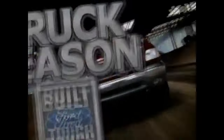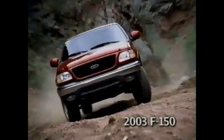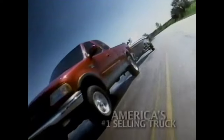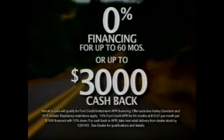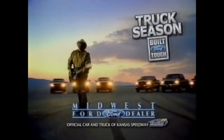Look again. It's Ford truck season with the best deals on America's best-selling F-150. This truck's got more maximum horsepower than a Ram or Tundra, and the most available torque in its class. No wonder it's still number one. Drive home an F-150 with 0% financing for up to 60 months or $3,000 cash back. Look again during truck season at your Midwest Ford dealer.